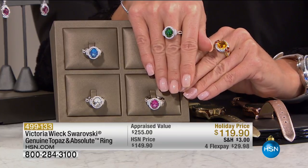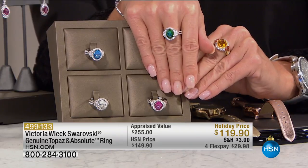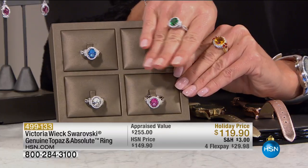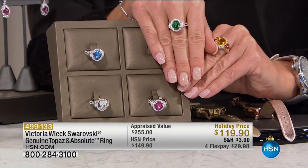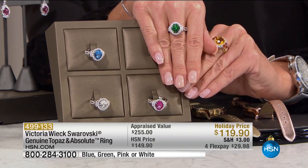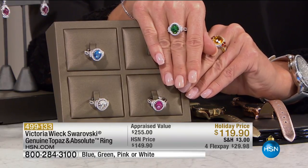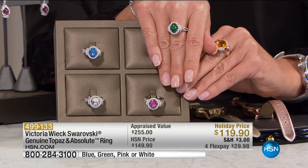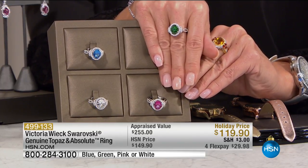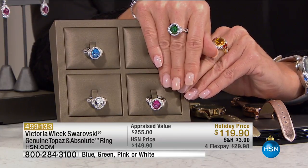You're going to have your choice of beautiful genuine topaz with perfect diamond-simulating accents in the most magnificent princess design ring. Look at those elements that Victoria is known for in the shank. Here's the best part — it is holiday priced at $119.90. We've never offered a special like that. You simply choose the blue, the green, the pink, or the all white, with four monthly flex payments in sizes 5 through 11. It's an absolute customer favorite with Swarovski.